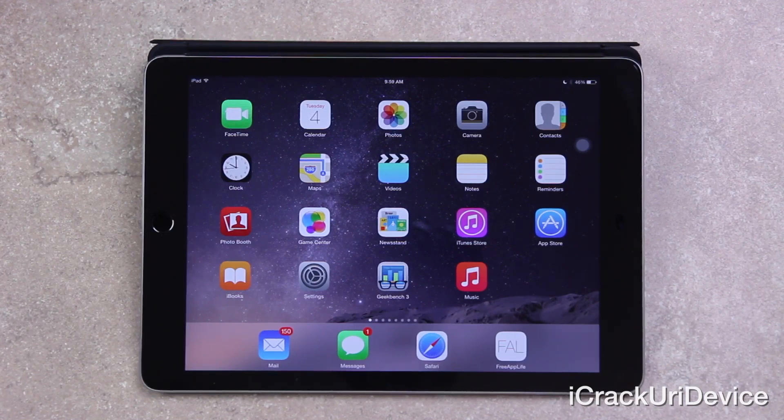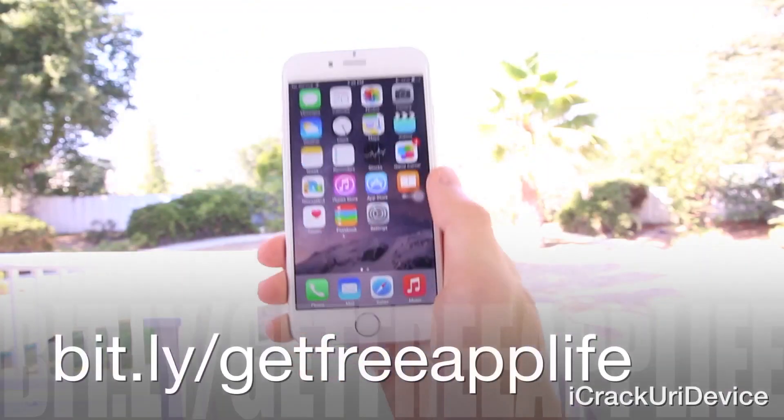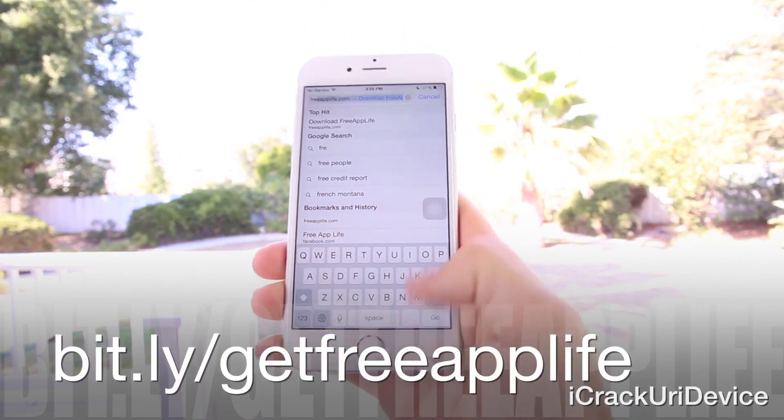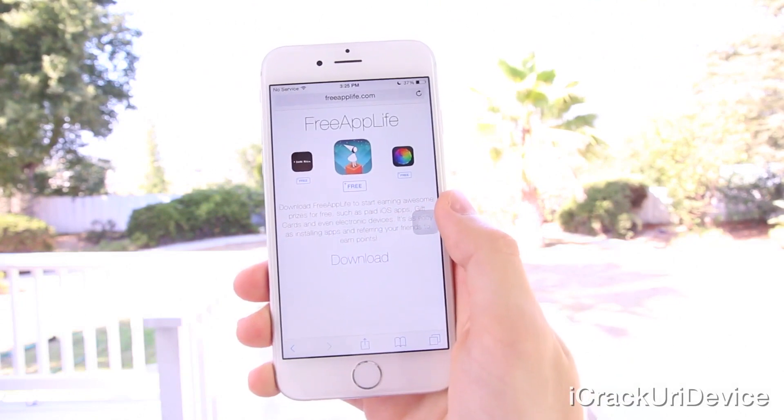I hope this video helped you out — definitely a warning and also a solution to rectify boot loop complications on the Pangu for iOS 8 jailbreak. If it did help, be sure to rate it up and leave a relevant comment below. Once your comment has been posted, visit bit.ly/getfreeapplife or just freeapplife.com inside mobile Safari.